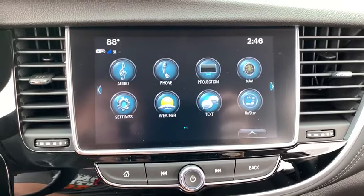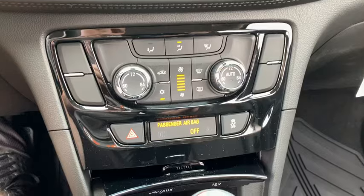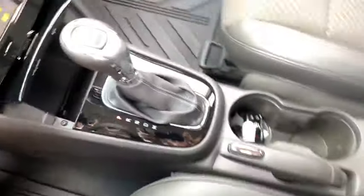Here are some of this vehicle's great options: traction control, remote engine start, dual airbags, alloy wheels, power steering, four-wheel disc brakes, floor mats, compass.